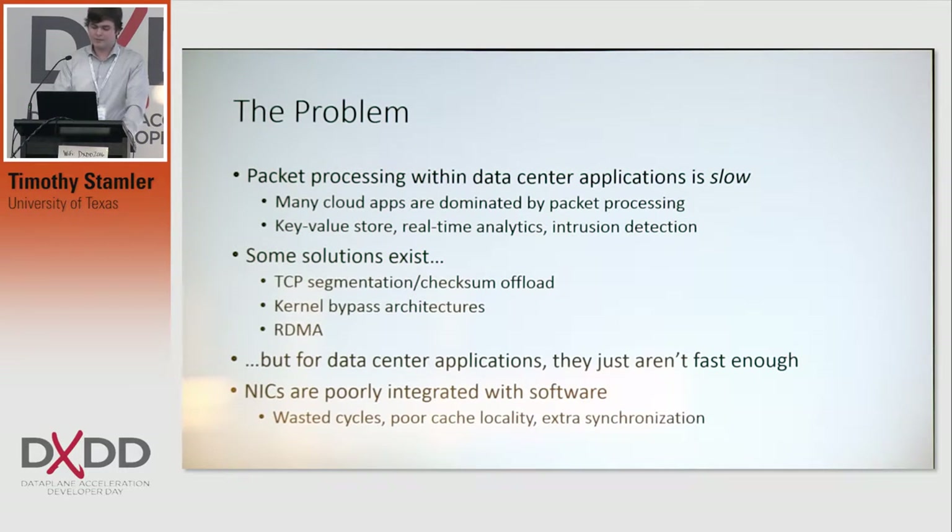In general, one reason why they aren't fast enough is because, at the moment, NICs are poorly integrated with software. You have wasted cycles parsing packets on the NIC, then reparsing them in the kernel, poor cache locality where NICs aren't smart about where they steer packets to specific cores, not utilizing the cache properly, and then synchronization.